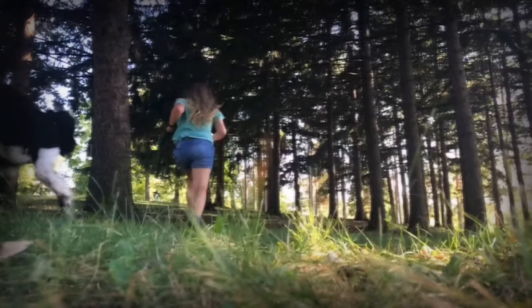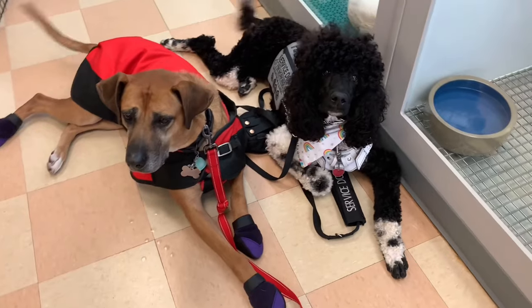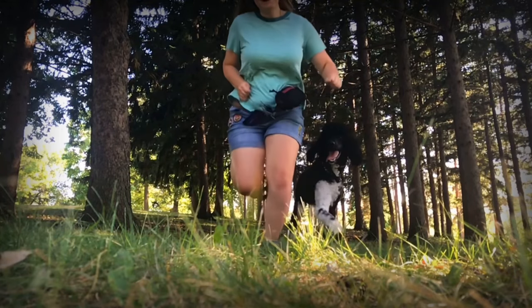Hey guys, so today I wanted to do kind of a quick video showing you guys all of my patches. I have quite a few patches and definitely don't have as much as some people, but I think it's quite a few. I definitely have more than when I first started in the community, and I do have a couple different sets. So I'd love to give you guys a little tour on what I have right now.